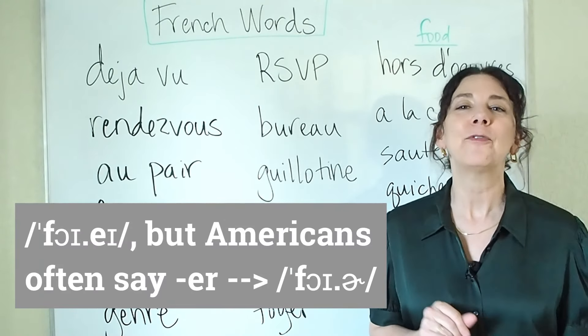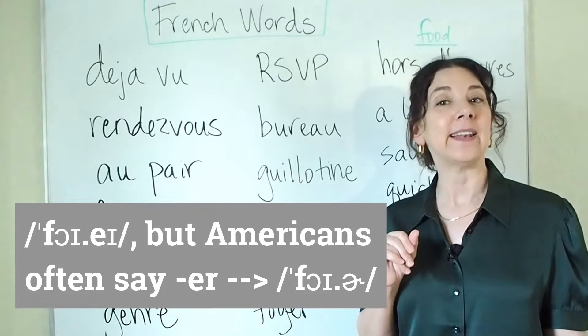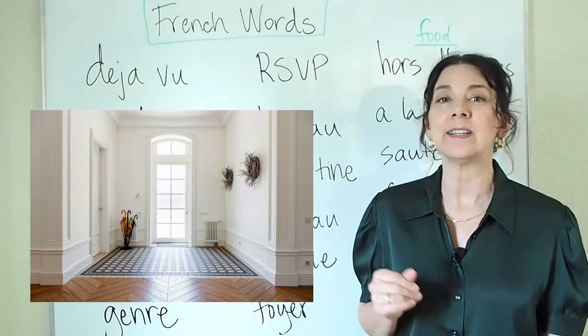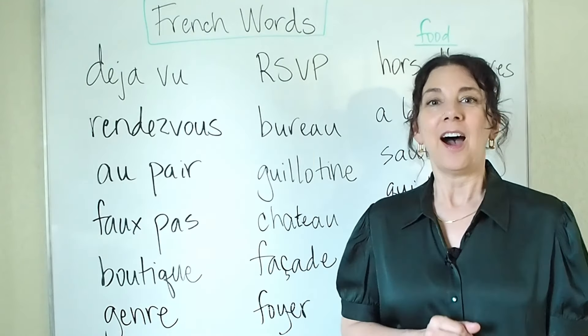And finally we have foyer. Foyer is the word for an entryway in a building — a hotel, or even a house.